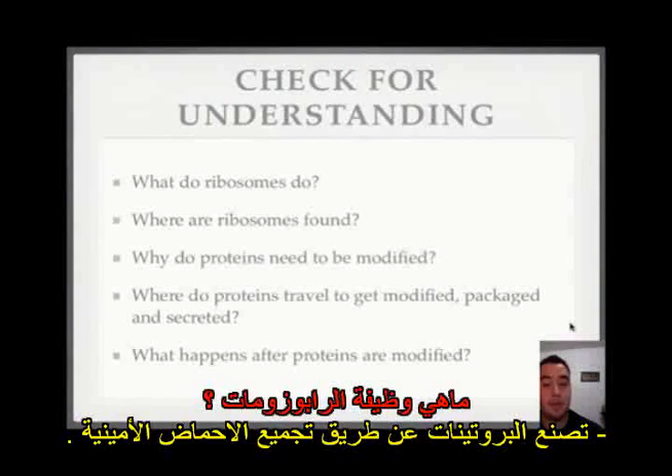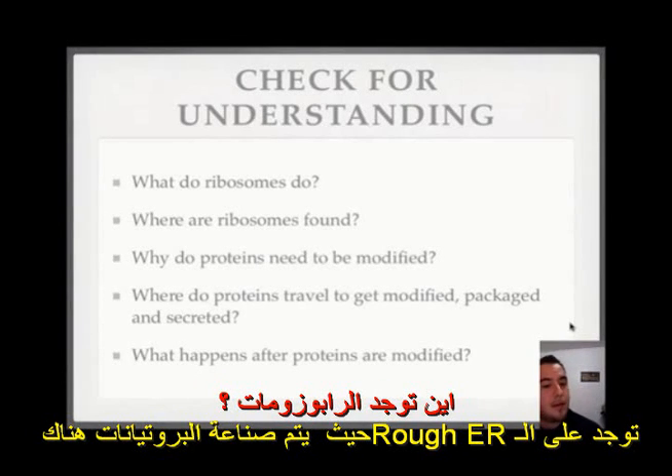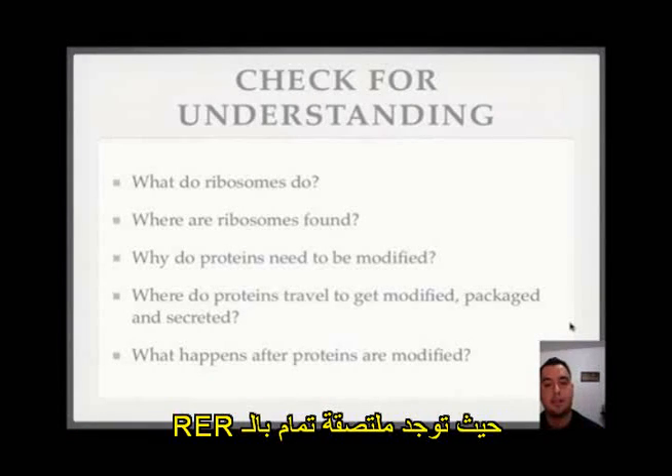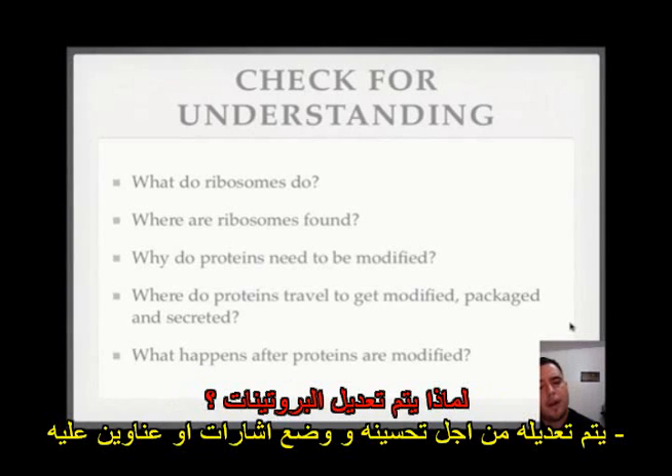What do ribosomes do? They make proteins by putting together amino acids. Where are the ribosomes found? They're found on the ER — it's called the rough ER when you have all these ribosomes attached to it. Some ribosomes are also free, floating around in the cytoplasm.